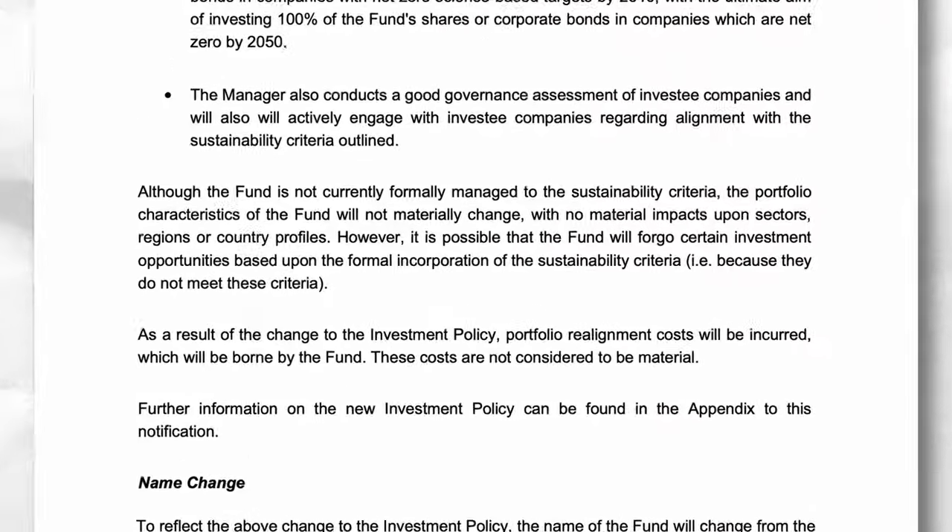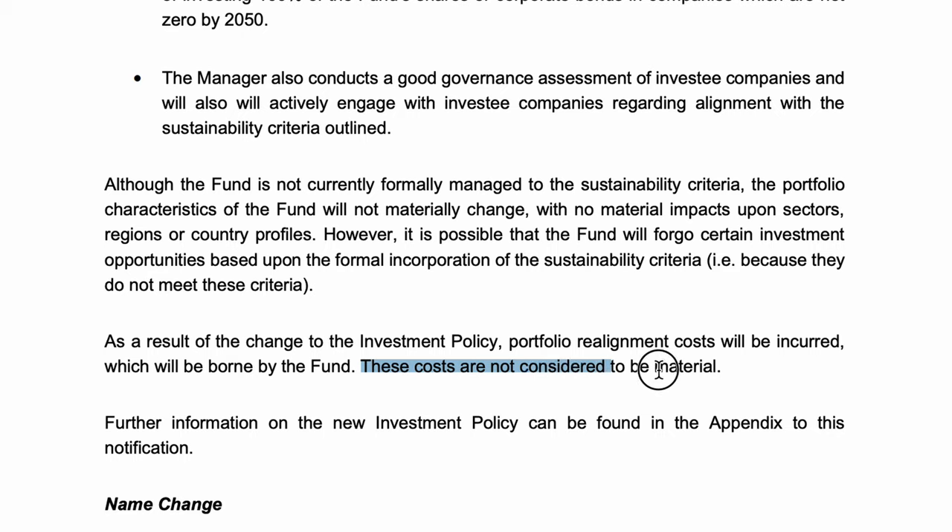You may be thinking this feels somewhat unfair, but portfolio restructures are not that uncommon. This one could be quite a big one — it all depends how out of whack their current holdings are with this new ESG approach. Vanguard states they do not consider the cost to be material, though they're not putting a number on it.